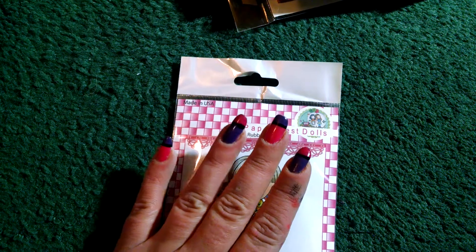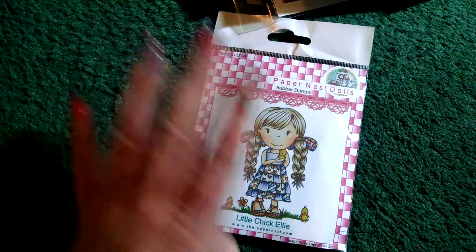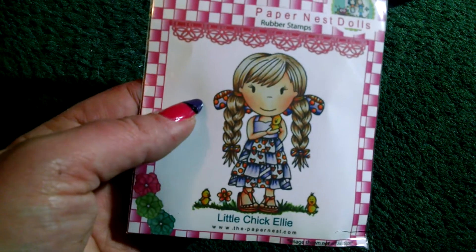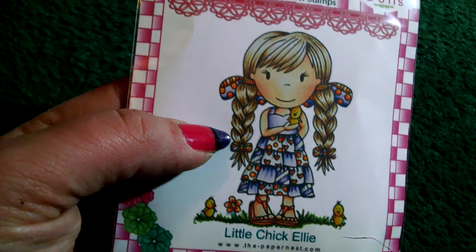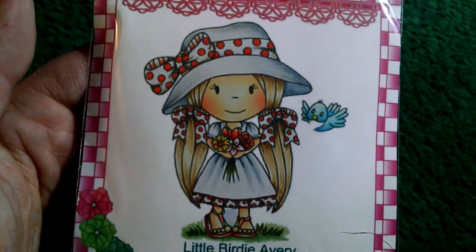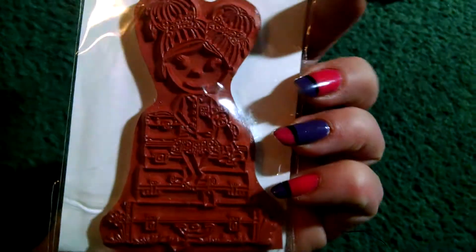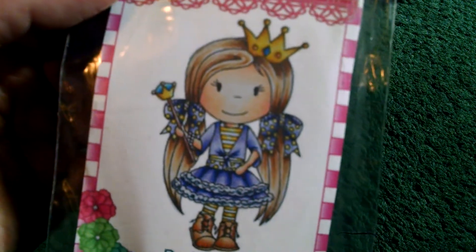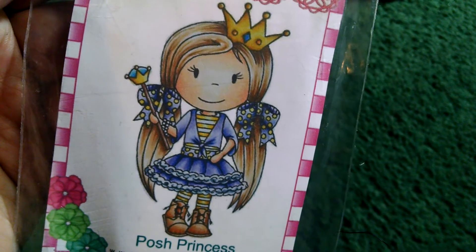Next are the Paper Nest Dolls. These normally run about $9 to $10 a piece — they were $4.25. $4! That's awesome. So I grabbed all that I didn't have. I got Little Chick Ellie — perfect for spring. I got Little Birdie Avery — look at that cute hat, so adorable. I got Bon Voyage Emma. And Miss Hollywood — is she not adorable? And the last Paper Nest is Posh Princess, which totally reminds me of Ava with the long hair and the little crown. I love it, so cute.